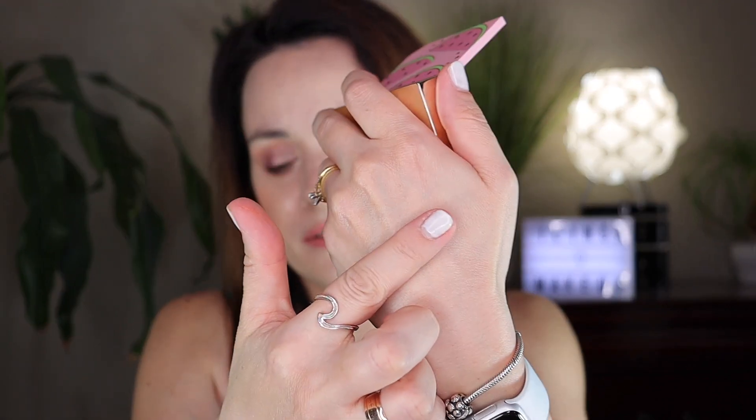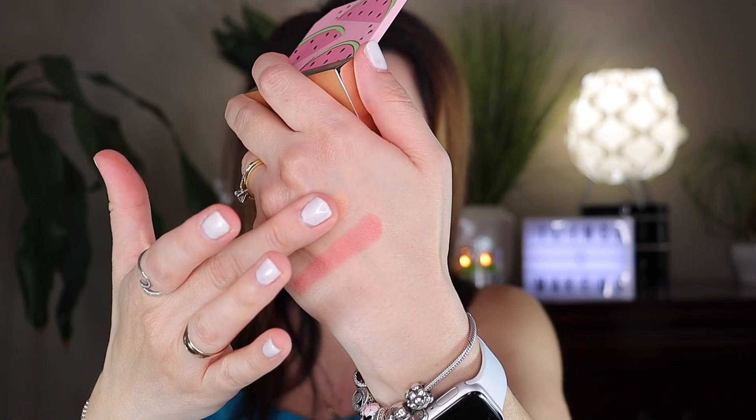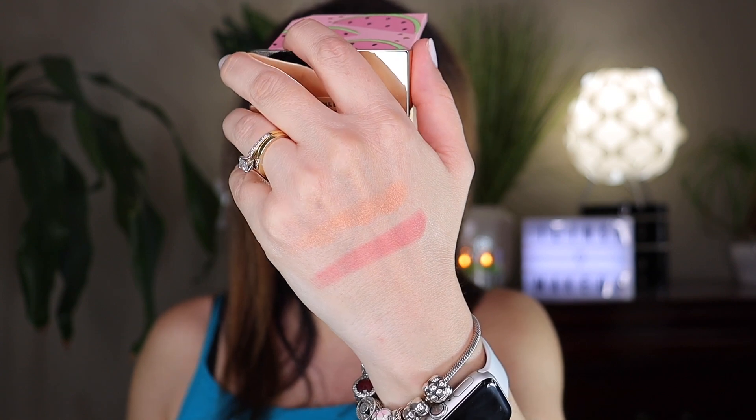Let's try this red peachy color... and the other one which is more of a glossy, bronzy, champagne-looking color. Look at those colors — they are so beautiful on the face! This is actually my first Too Faced product. When you close it you can hear it's magnetic. I really love this one — $9.99 Canadian.